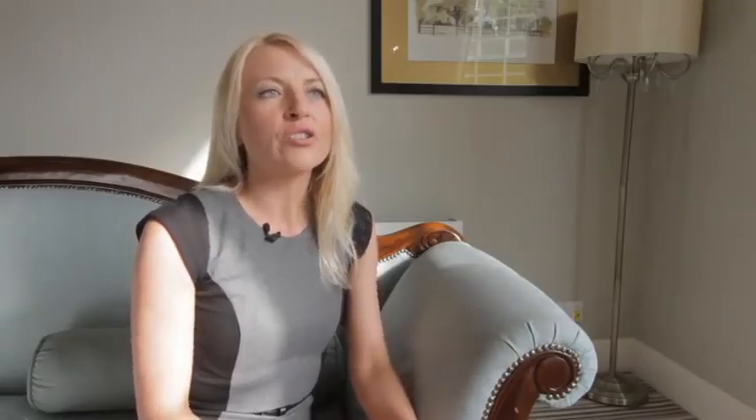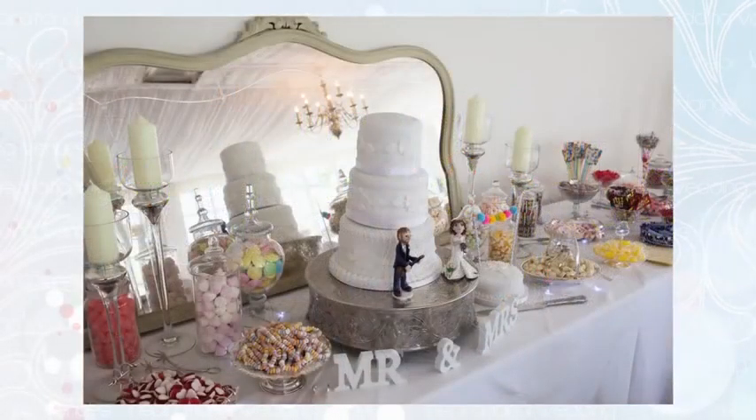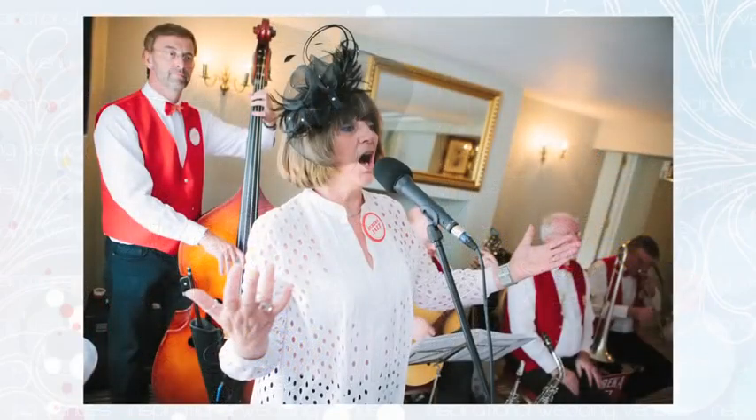At Warwick House we have no restrictions with regards to suppliers other than using our catering. We do allow outside caterers but only for religious and cultural reasons. But with regards to florists, photographers, musicians and all external suppliers, the world is your oyster.